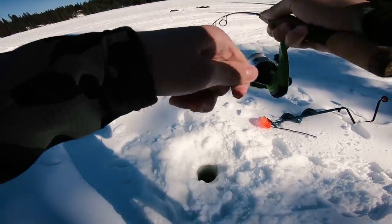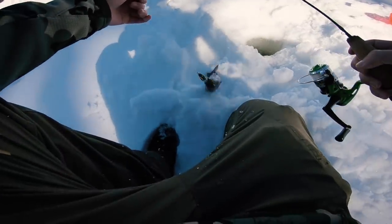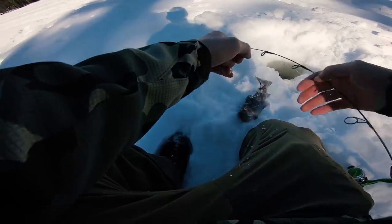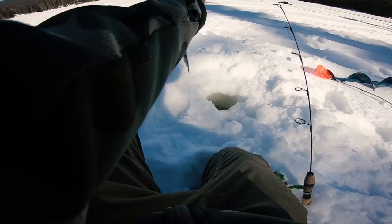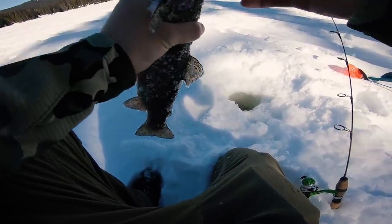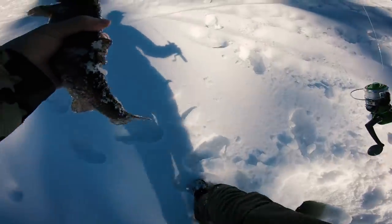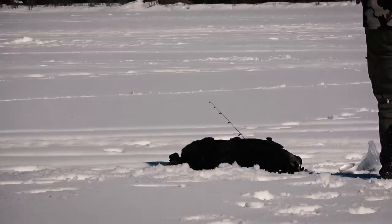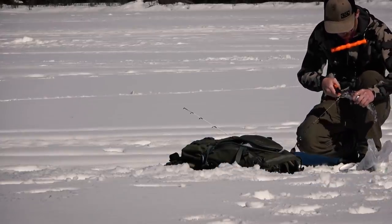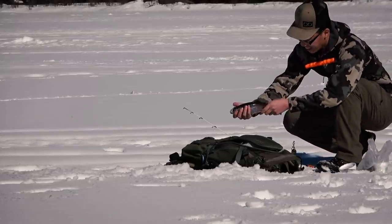Second one — bumped it hard! I did not expect that. They just come out of nowhere and thump it. That's my first trout off a jigging spoon, so that was a good experience. It's hooked right at the top of the lip — just crushed it. These fish are ice cold.